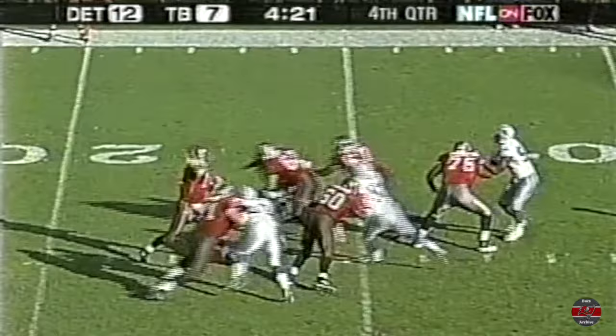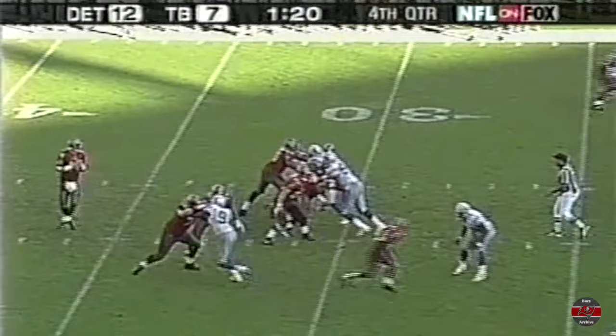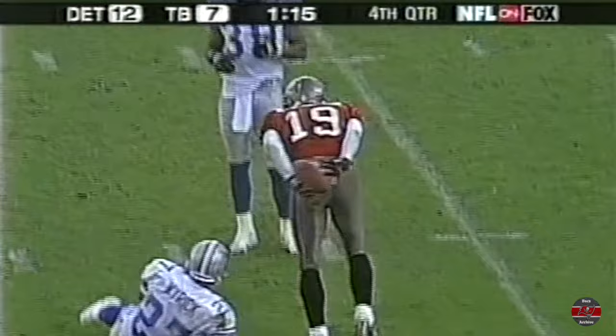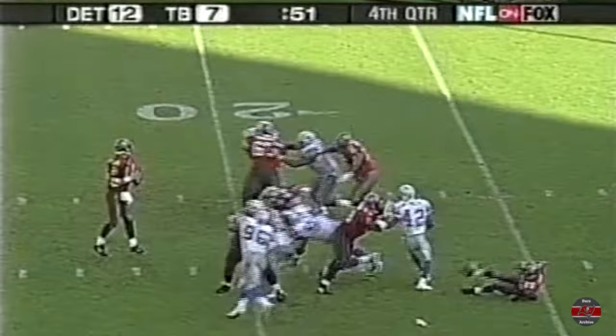Third down and ten — over the middle, Keyshawn Johnson — first down! You have to get a first down. Fourth and eight — over the middle, Keyshawn Johnson. Who else would you go to? First down! Well, you go to Keyshawn in that situation.